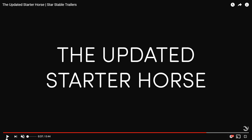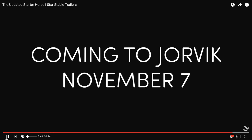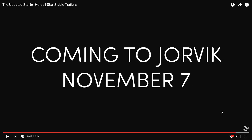I do understand why they did this though — a horse is a horse, not different animals, just different breeds, and you can only make so many different animations for a canter or a trot. So I understand it. The updated starter horse is coming to your game on November 7th — next Wednesday already — and I am so thrilled, I really can't wait.